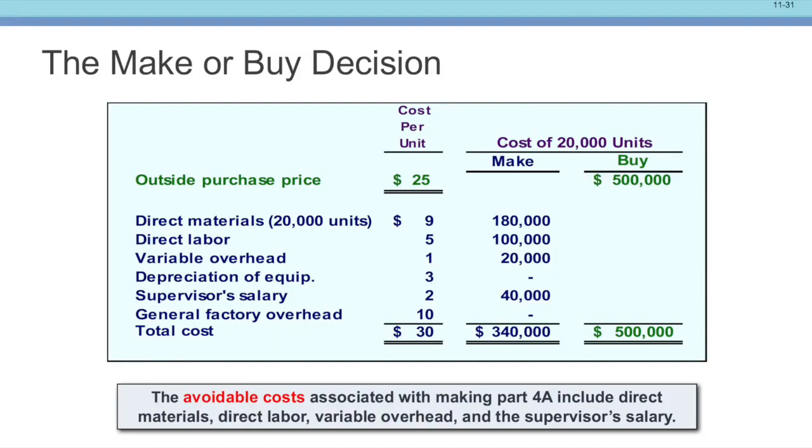So getting down to the bottom: you've got $340,000 to make it and $500,000 to buy it. The avoidable costs associated with Part 4A — direct material, direct labor, variable overhead, and the supervisor's salary — are the only costs relevant to the decision. They are traced directly to that part. Everything else we're going to have no matter what.